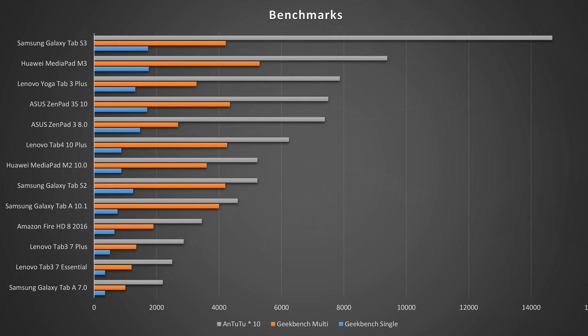The benchmark results are not surprising because we've seen a couple of devices with the Snapdragon 625 already — it's good but not the fastest. In Geekbench 4, the Lenovo Tab 410 Plus scores 870 and 4250 points. In Antutu it gets a result of 62,400. The Samsung Galaxy Tab S3 is a lot better, but it costs roughly twice as much.